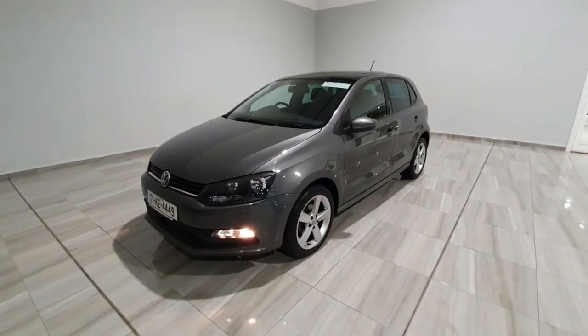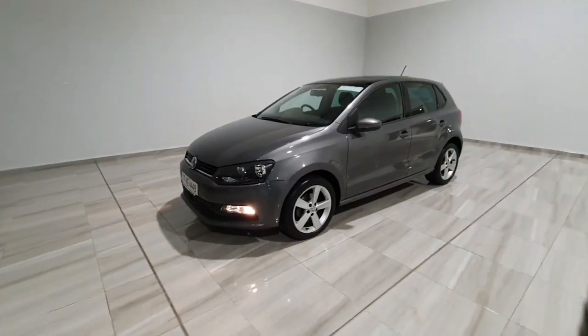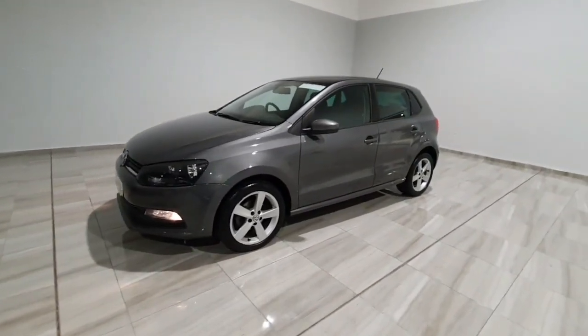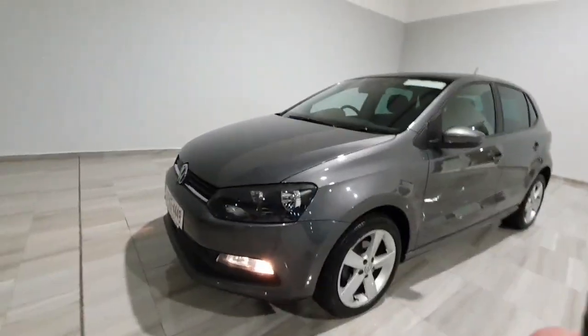Hello and welcome to Finley Motor Group. Today I'm going to show you around this 2017 Volkswagen Polo we've just taken into stock. This one is a 1 litre petrol model, so very cheap to insure. Finished in grey metallic, and it's in excellent condition for its age.